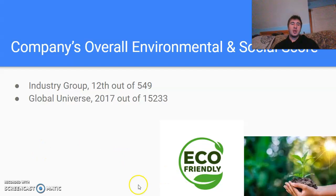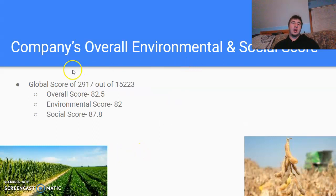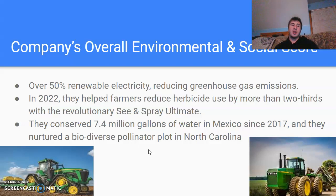The company's overall environmental and social score: in their industry group, they rank 12th out of 549. In the global universe, they rank 2,017 out of 15,233. They rank there because of their overall score of 82.5, an environmental score of 82, and a social score of 87.8. They have such high scores because throughout the years they switched to over 50% renewable electricity, reducing greenhouse gas emissions.